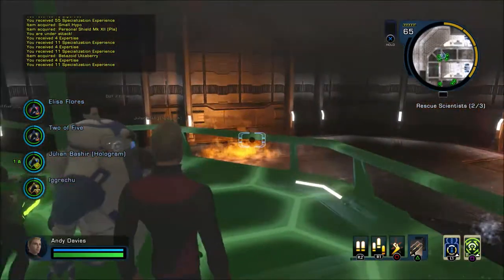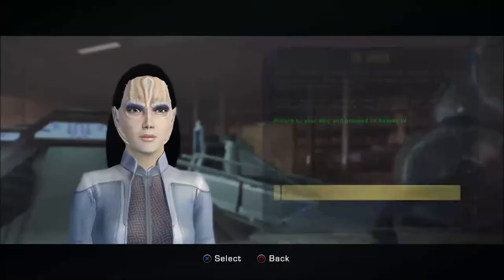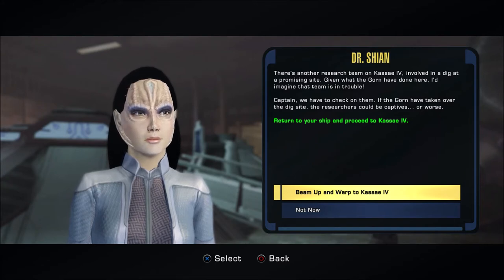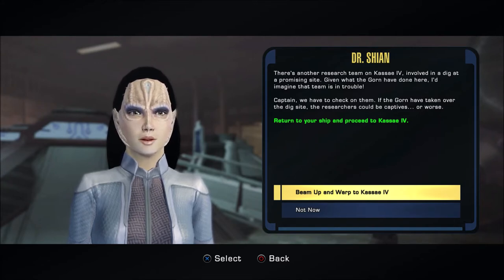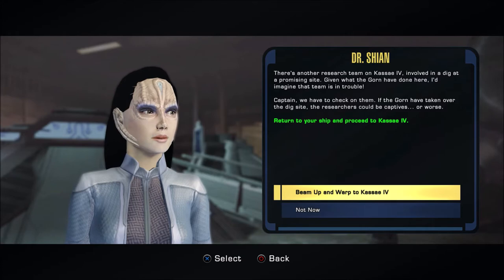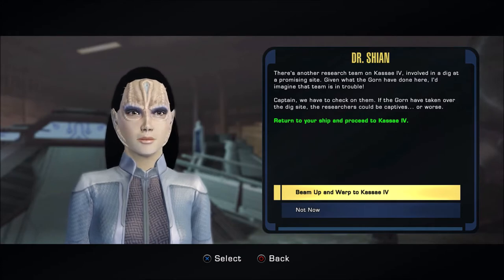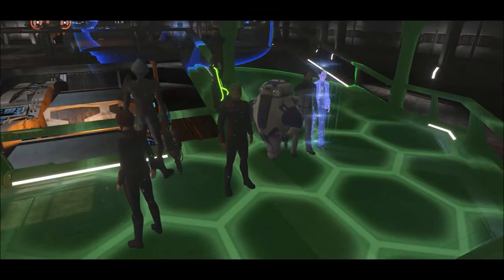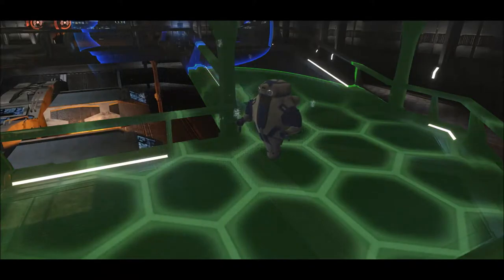That's all the scientists. There's another research team on Kasei 4 involved in a dig at a promising site. Given what the Gorn have done here, I'd imagine that team is in trouble. We have to check on them. If the Gorn have taken over the dig site, the researchers could be captives, or worse. Let's go get them. Beam up — leave Metal Mickey there.